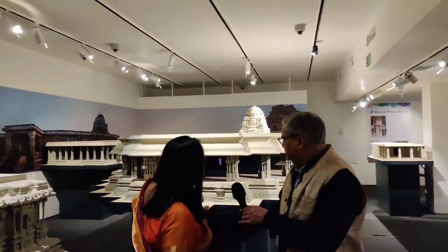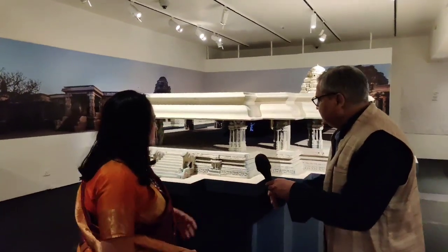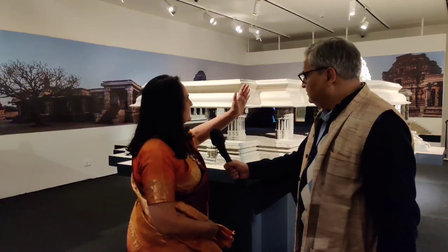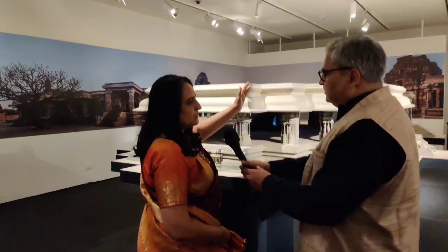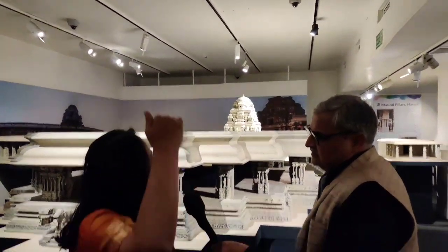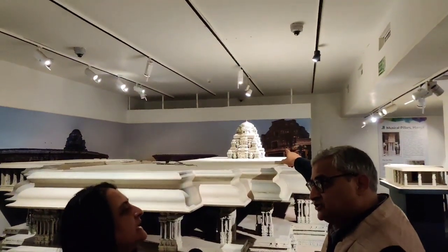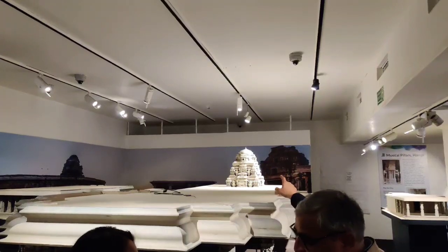Can you also recreate the missing parts through earlier photographs or through what architects wrote at the time? Yes, that is a more challenging task, but it can be done and that is what has been attempted. This is a 3D printed model of the main Vijaya Vithala temple, attributed to the period of Devaraya in the earlier part of the 15th century. This shrine had a brick superstructure on top which is now missing, and an attempt has been made to reconstruct the shape of that brick superstructure.